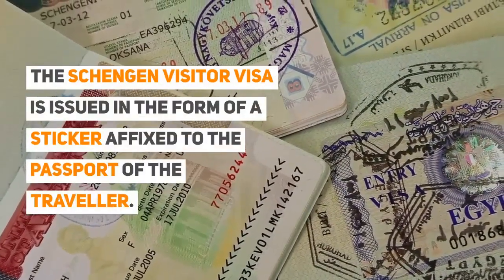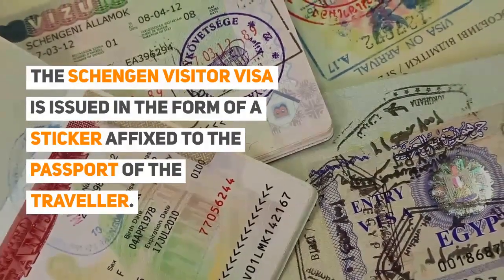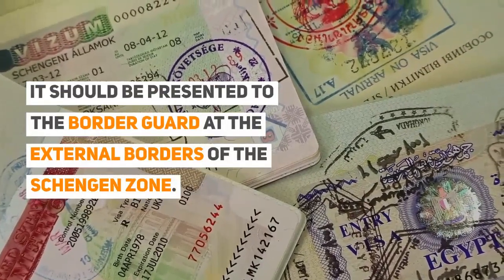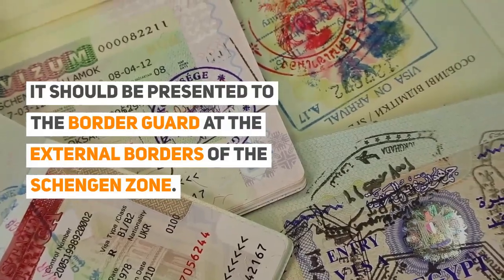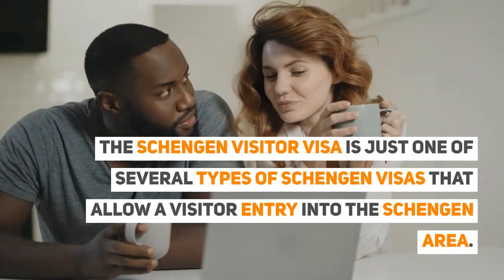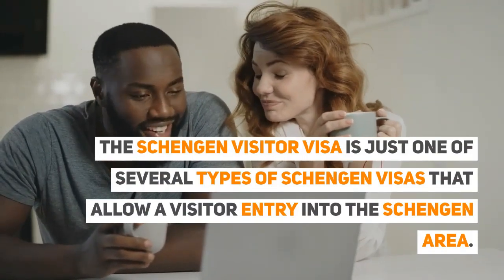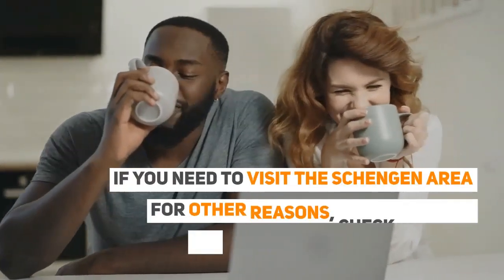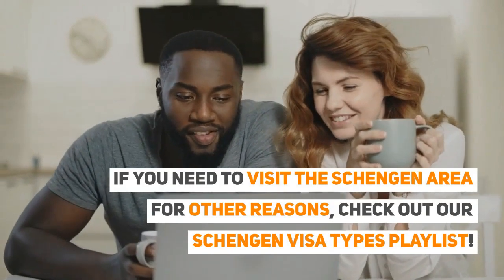The Schengen Visitor Visa is issued in the form of a sticker affixed to the passport of the traveller. It should be presented to the border guard at the external borders of the Schengen zone. The Schengen Visitor Visa is just one of several types of Schengen Visas. If you need to visit the Schengen Area for other reasons, check out our Schengen Visa Types playlist.